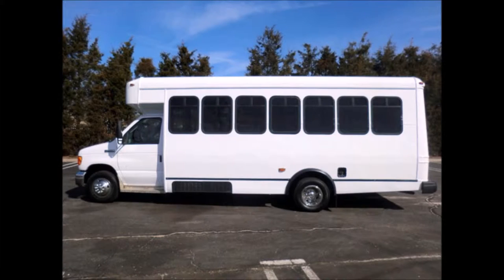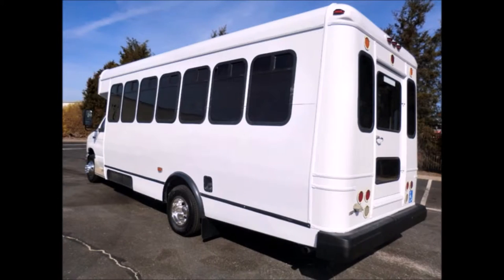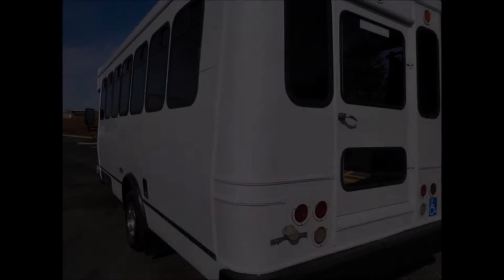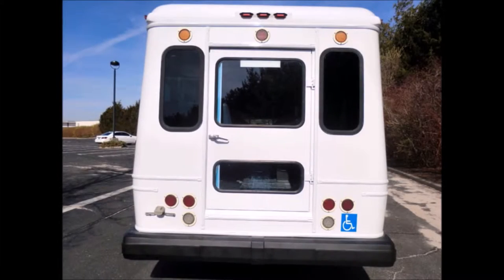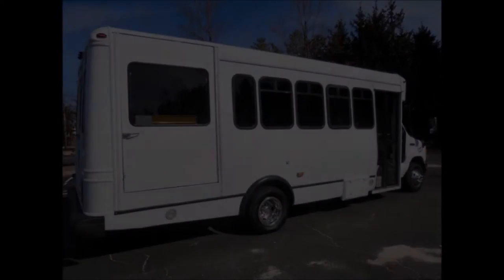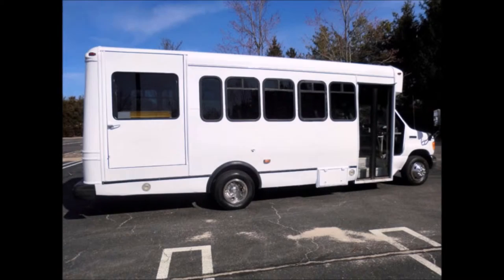This is a fully repainted and detailed shuttle bus with seating for up to 20 passengers. The exterior is fully repainted and detailed for an excellent appearance, with exterior auxiliary lighting, heavy duty rubber rear bumper, rear door, and tinted T-slider windows.